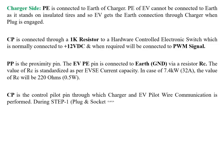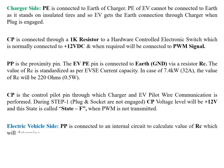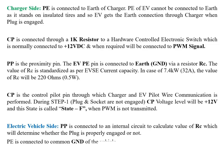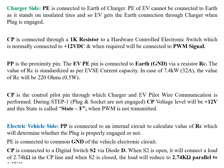CP is the control pilot pin through which the charger and EV pilot wire communication is performed. During Step 1, when plug and socket are not engaged, the CP voltage level will be +12V — this state is called State F (PWM not transmitted). On the EV side, PP is connected to an internal circuit to calculate RC, determining whether the plug is properly engaged. PE is connected to common GND of the vehicle electronics. CP is connected to digital switch S2 via diode D. When S2 is open, a 2.74 kΩ load is on the CP line; when S2 is closed, the load reduces to 2.74 kΩ parallel with 1.3 kΩ, equaling 882 Ω.